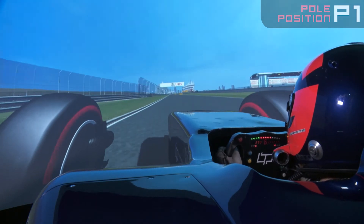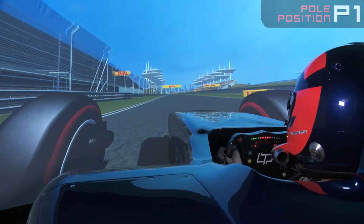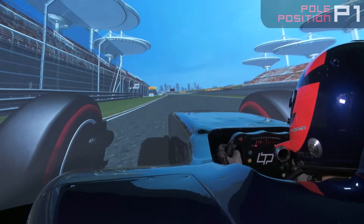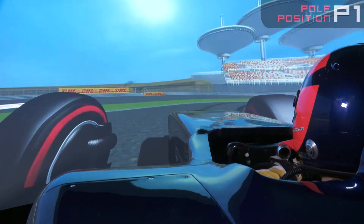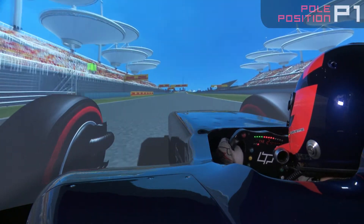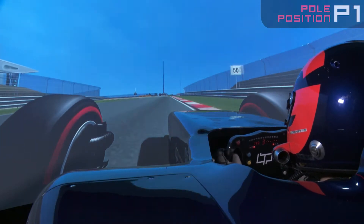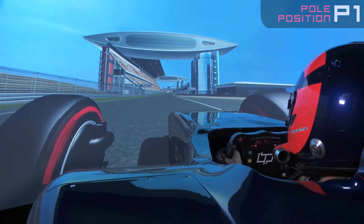Rosberg, on his qualifying lap, had the DRS open all the way through that corner — a really ballsy move that really paid off. We're coming down here at nearly just over 200 miles an hour on a quick lap, and out of there in first gear, back up and into the final corner, which is a third-gear corner. Flip through the corner and onto a faster lap now.